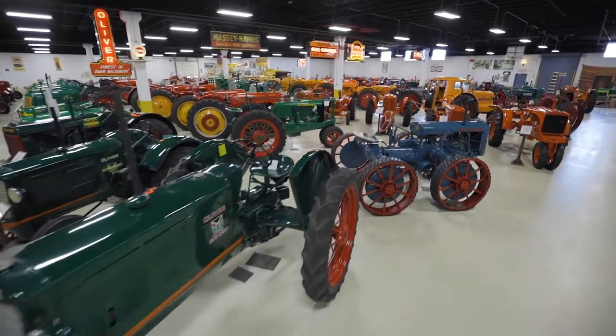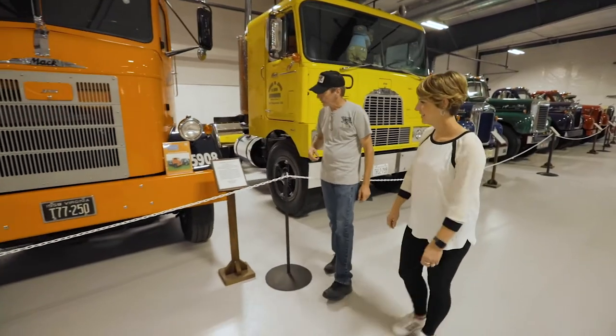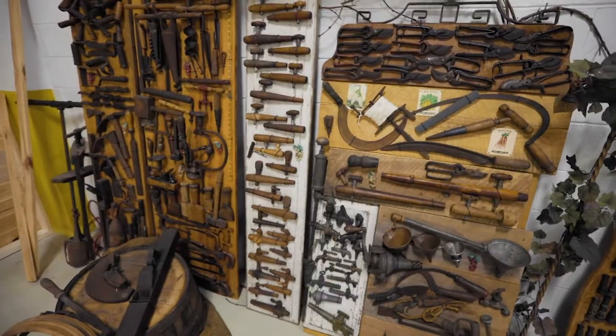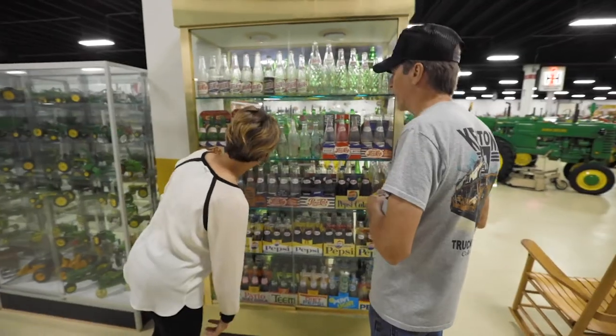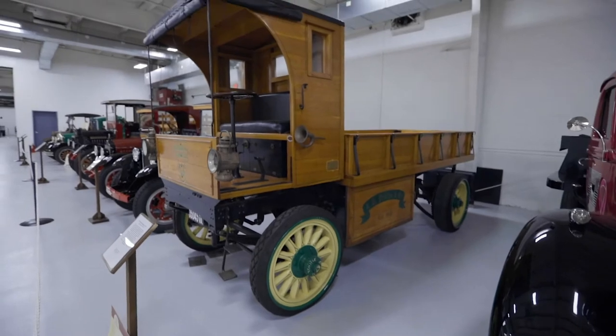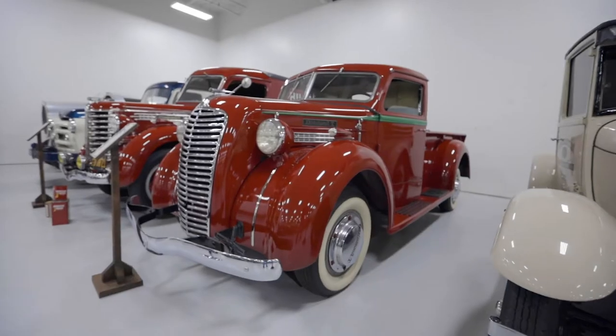The Keystone Truck and Tractor Museum is a pretty diverse collection of stuff. We have around 180 tractors, close to 100 road trucks. We have motorcycles, cars, pickups, all kinds of artifacts, tools, a drink bottle collection, soft drink stuff. We have a garage — just about anything you would have run into back in the day working on old cars and trucks.